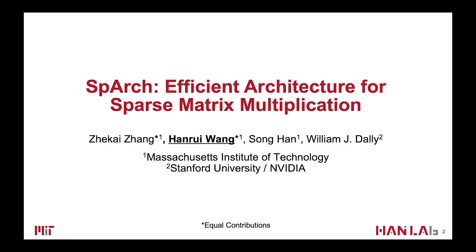To solve these challenges, we propose SpArch, an efficient architecture for sparse matrix multiplication. My name is Hanrui Wang, and I'm a PhD student from MIT.